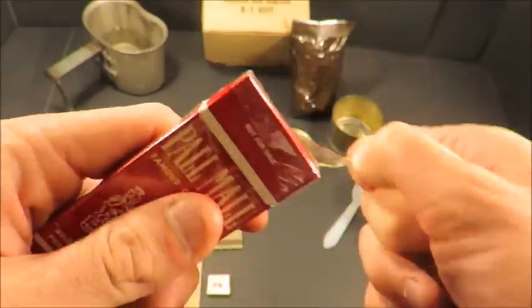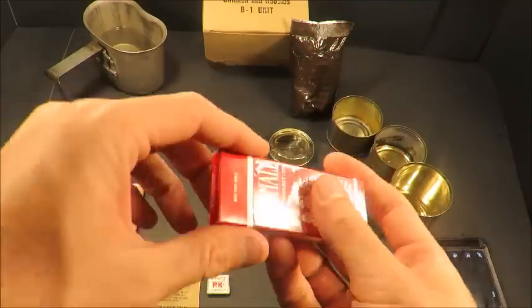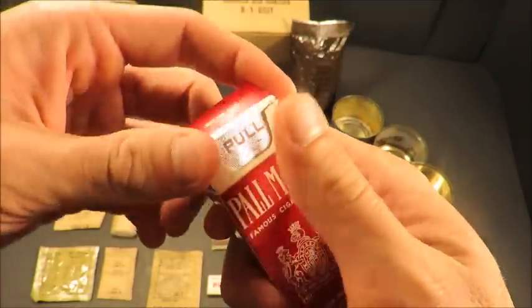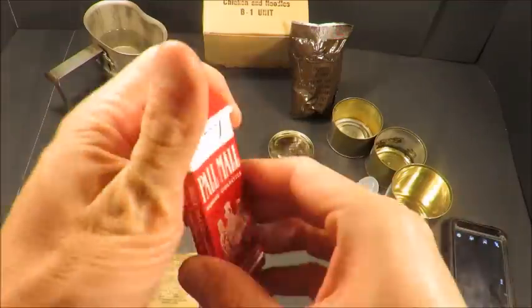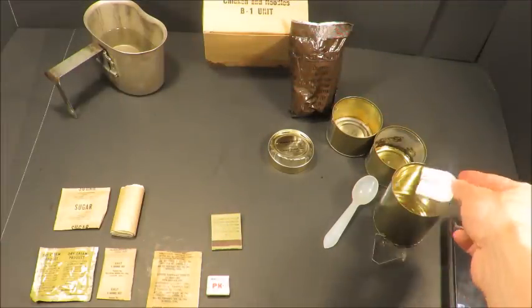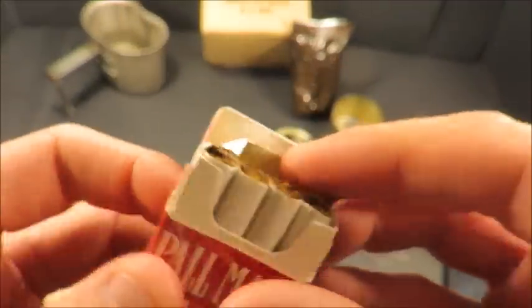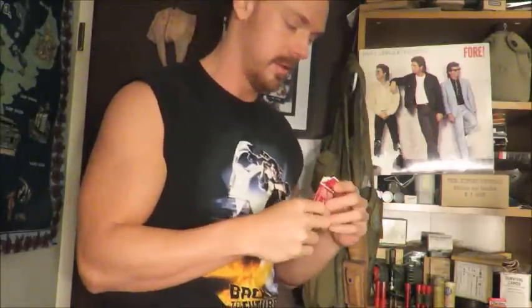Let's check out those Pall Malls. They smell sweet and mild. These are going to be some of the best ones yet. Right off the bat — sweet, has a nice floral smell to it, like the way tobacco is supposed to smell.